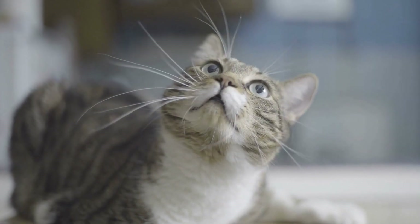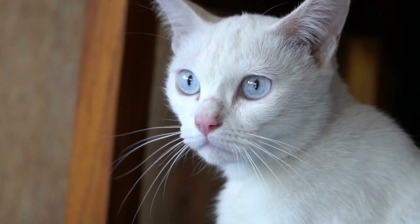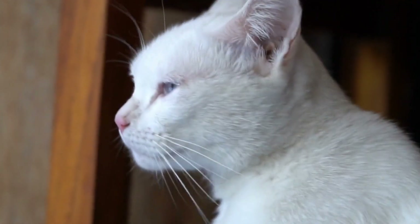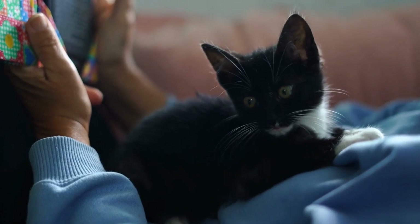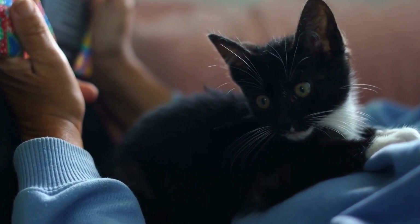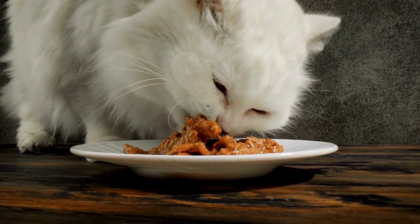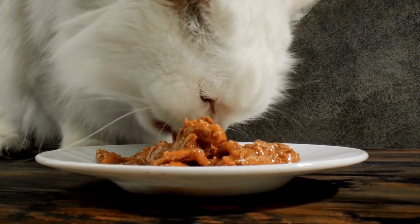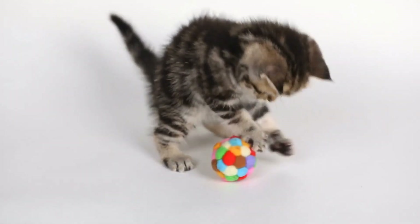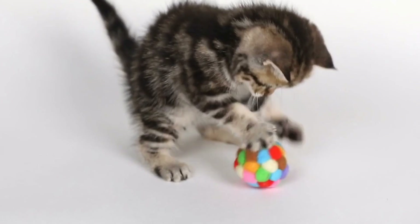How to Protect Your Cat and Your Electronics: Preventing Cats from Chewing on Electrical Cords. Cats are curious creatures, and their curious nature can sometimes get them into trouble. One common issue that cat owners face is their feline friend having a peculiar habit of chewing on electrical cords. Not only can this habit be dangerous for your beloved pet, but it can also result in damaged electronics and potential fire hazards. In this video, we will explore why cats chew on electrical cords and provide you with practical tips on how to prevent this behavior.